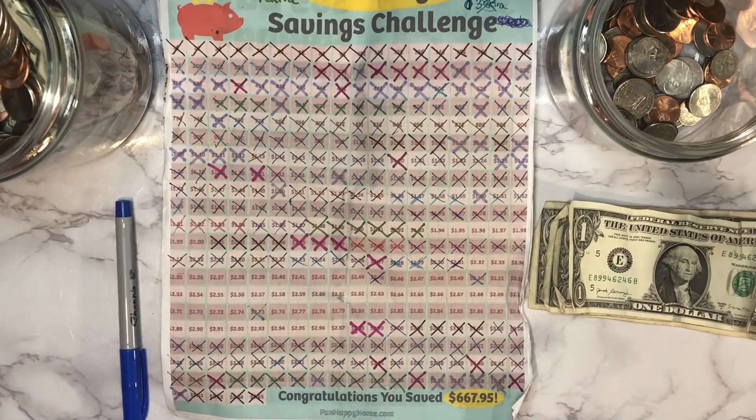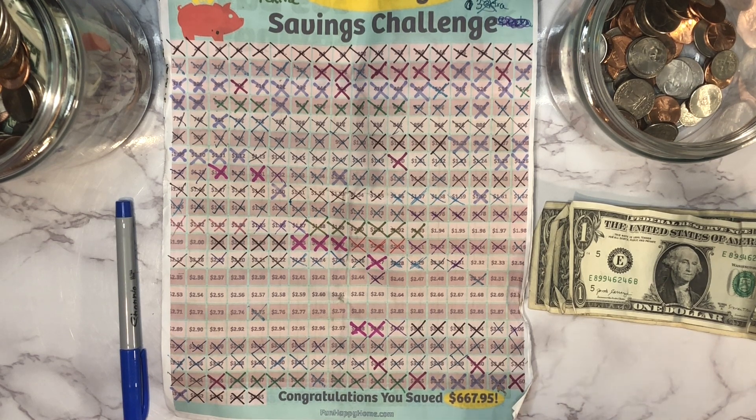Hey guys, what's up! Welcome back to another penny savings challenge video. If you're new here, welcome — my name is Alicia and on this channel we do all things budgeting, cash stuffing, sinking funds, saving challenges, just all of the things related to money and personal finance.